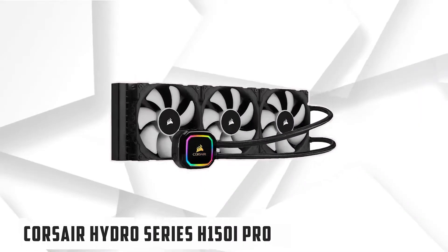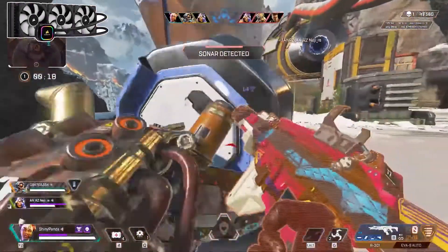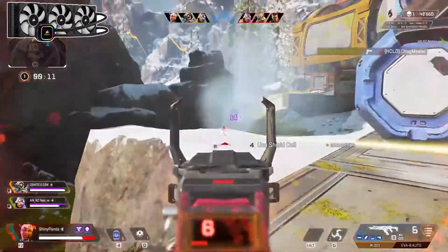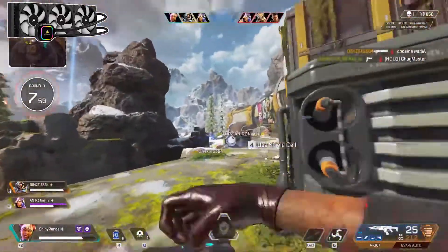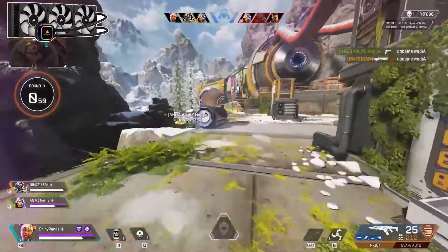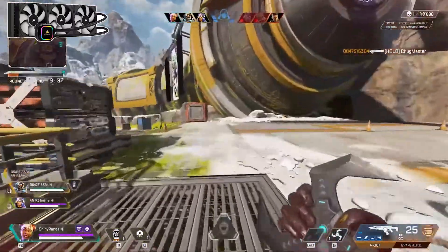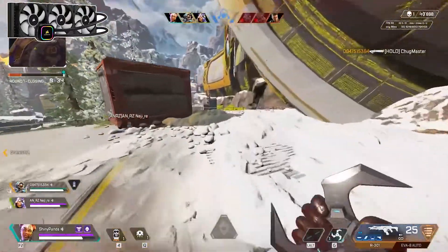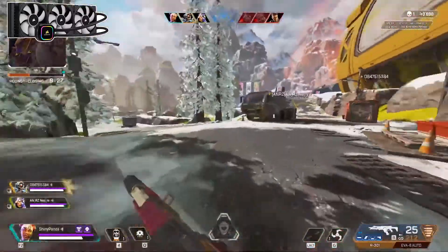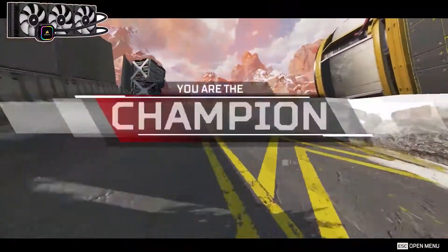At number 3, it is the Corsair Hydro Series H150i Pro RGB. This cooler will silently keep your 7700K at acceptable temperature levels while radiating vibrant RGB colors. Corsair pumps have rectangular shapes with rounded corners and can be lit with RGB lighting along with the Corsair logo. Three ML Series fans are used for the radiator, which have an extremely low noise level while increasing static air pressure. Fan speeds can be controlled through software using the 4-pin ribbon cable on the pump. This cooler also comes with pre-applied thermal paste. Corsair's iCUE app provides tremendous lighting and customization features, which is something you will really appreciate if you own other Corsair products.